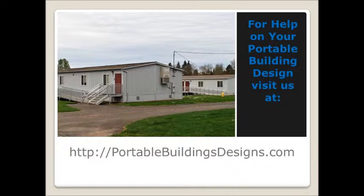For more help, visit our site at PortableBuildingsDesigns.com. Maybe we have a plan for you.